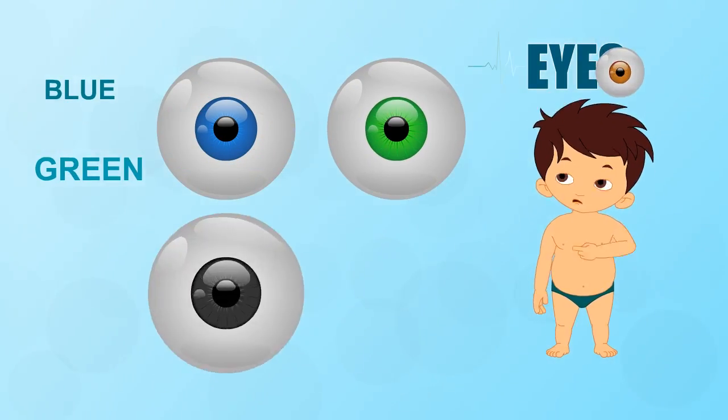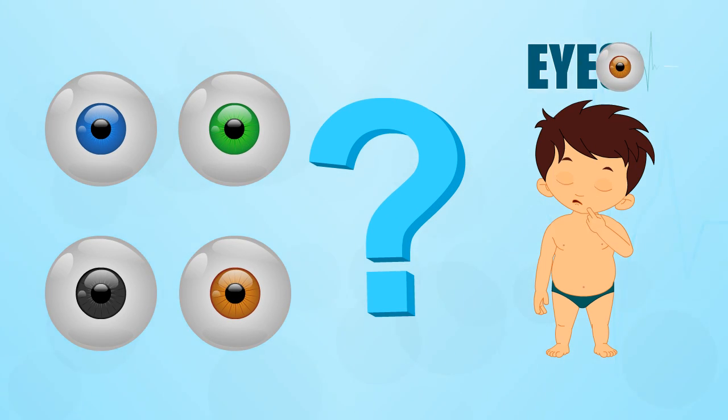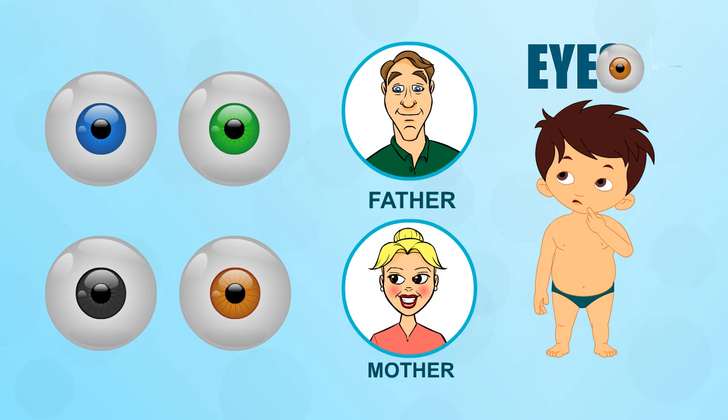Blue, green, grey or brown — what color are your eyes? The color of your iris depends on the instructions for your eye color that you inherit from your parents.